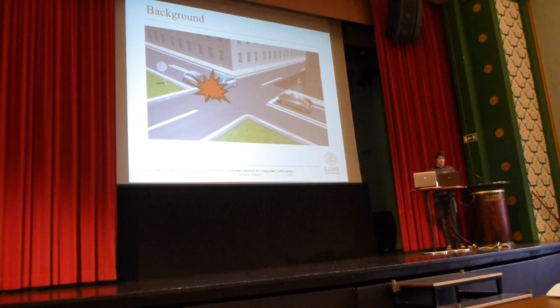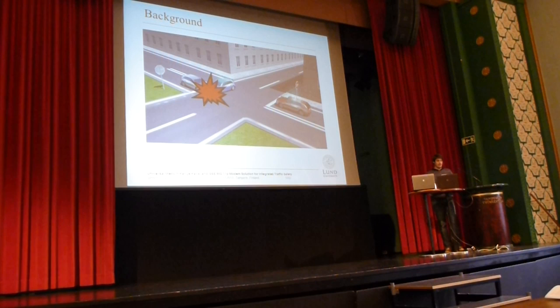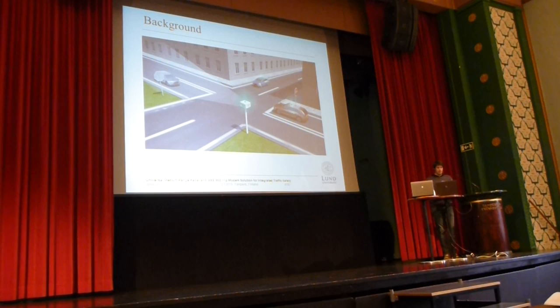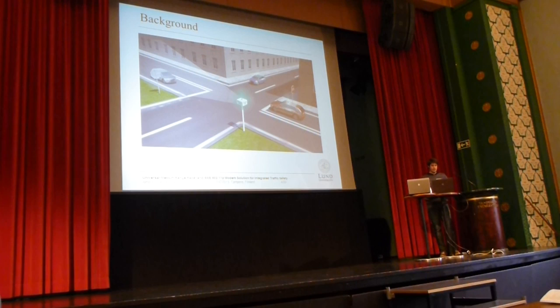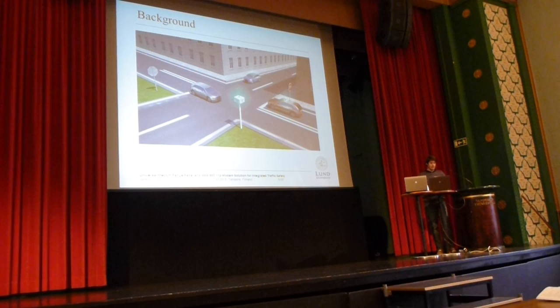There are solutions to this problem already, like retrofit solutions where you can put ITS solutions inside the older vehicles. However, we propose another solution. We propose a roadside unit that will detect other vehicles and will transmit their position and speed vectors on behalf of the newer vehicles. In this example, the blue car stops and since it stops, there is no accident.